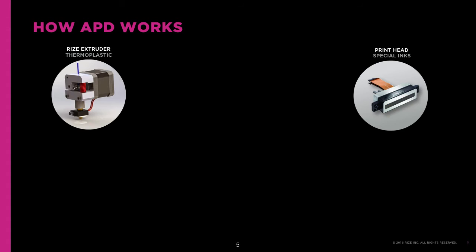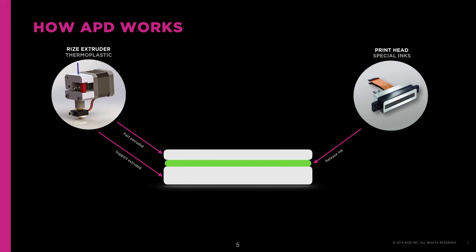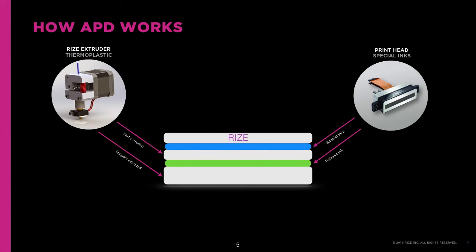Here's how APD works. The RISE 1 3D printer heats and extrudes Rhizium-1, RISE's thermoplastic filament, to form the part's support. An industrial printhead jets Release-1 ink wherever it's needed between the part and its support to weaken the bond between these two layers. RISE 1 continues to extrude Rhizium-1 layer by layer until the part is complete. Functional inks are jetted between the layers of thermoplastic as needed to change the material properties voxel by voxel. Marking ink is also jetted wherever and whenever it's called for in the file to produce detailed text and images in and on the part.